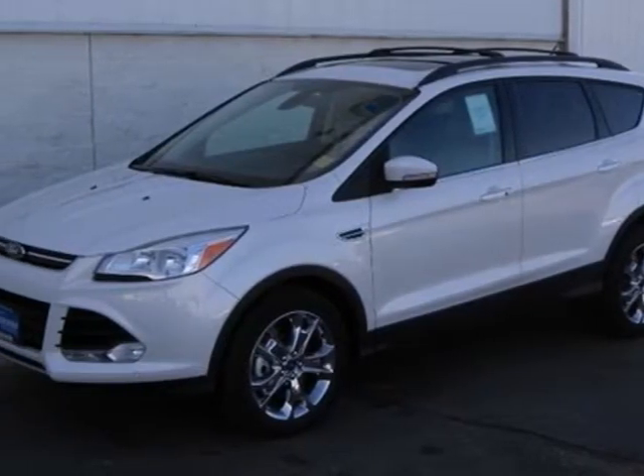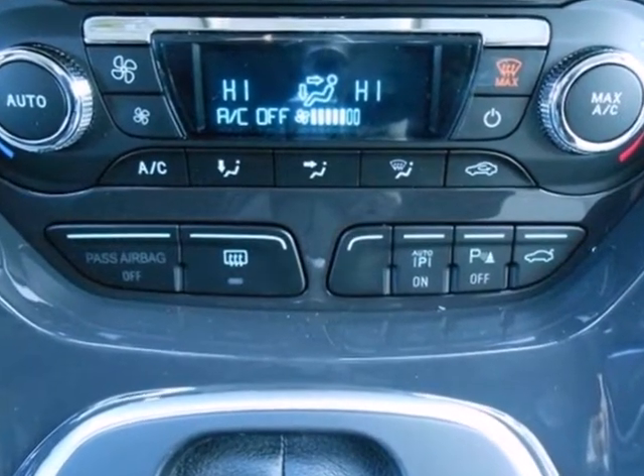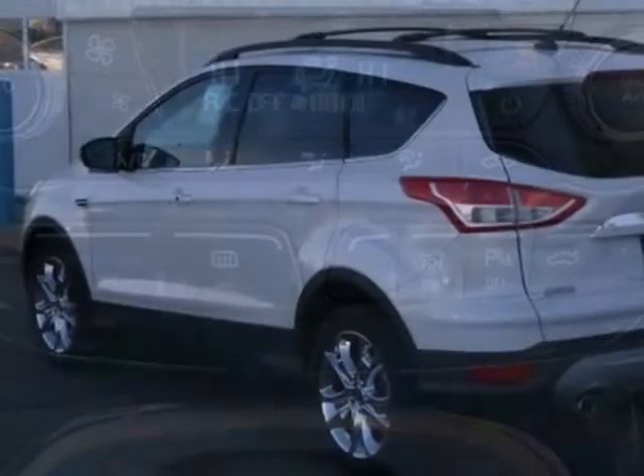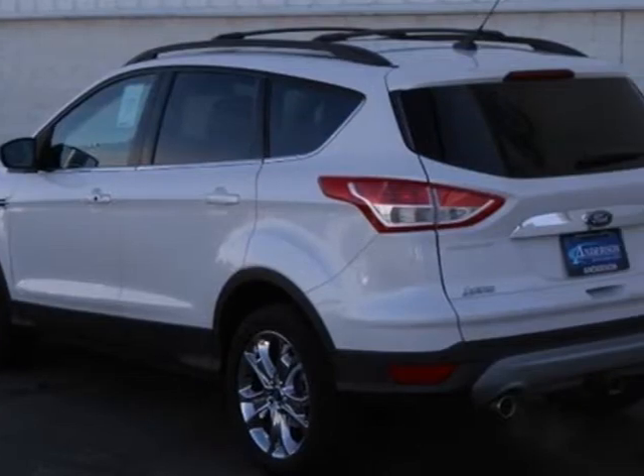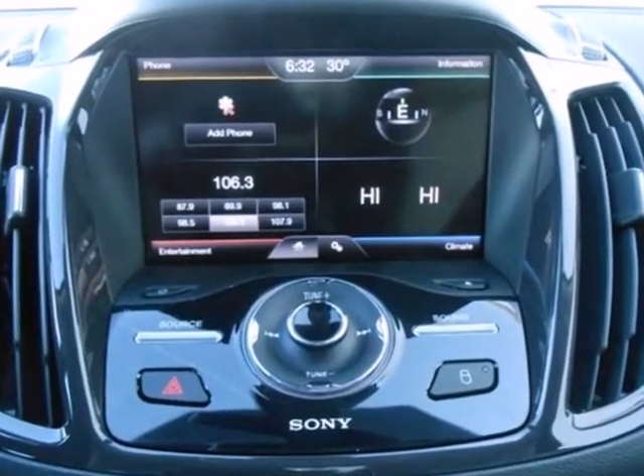Adventure awaits you in this 2013 Ford Escape. On long road trips, you need something to keep everybody entertained. And this Escape makes your trip a little easier with a CD player and steering wheel mounted audio controls.